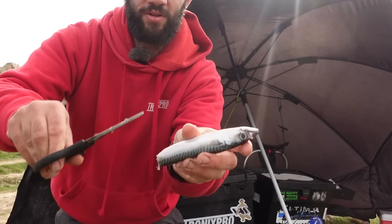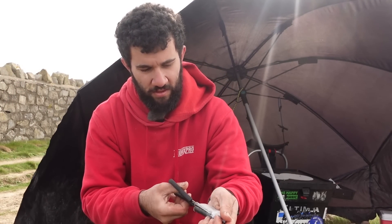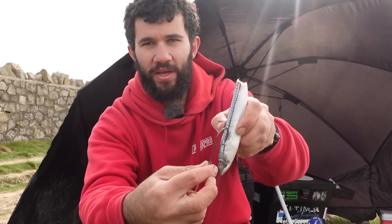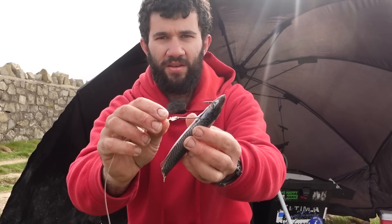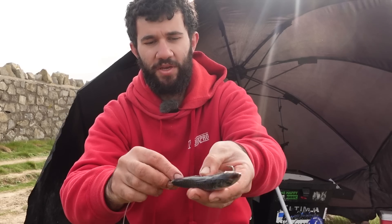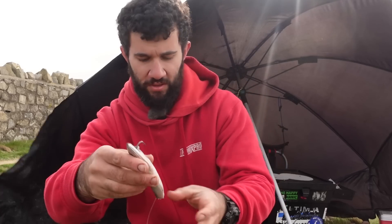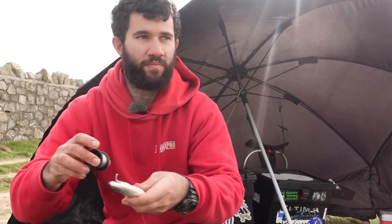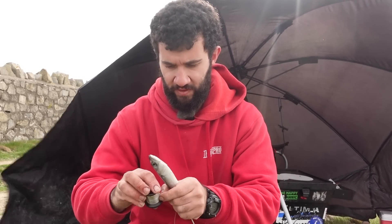Going up from the tail to the head, up the lateral line, I put a slit going up. Then I get my bottom hook of the pennel and go in where the gill plate is, in there and out where the eyes are. Then I push that hook of the line into the slit I made so it stays all neat but still making sure there's enough of that hook showing. Then I put that on my bait needle and find the elastic.